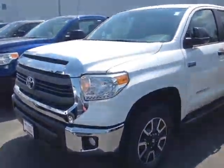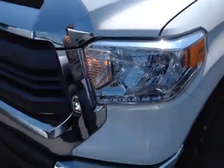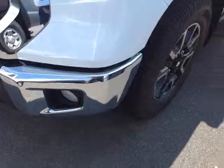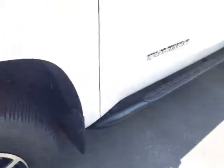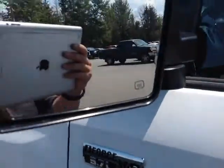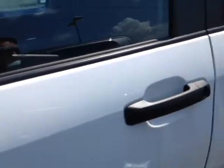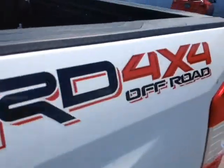Here it is, Lauren — a brand new 2015 Toyota Tundra in super white. Got the halogen headlamps there, fog lights, 18-inch alloy wheels, four-wheel disc brakes, running boards, keyless entry, and heated fold-away side view mirrors are all standard equipment here. This is the CrewMax SR5 TRD 4x4 off-road model.